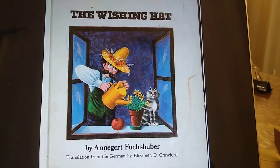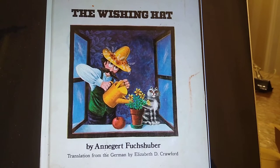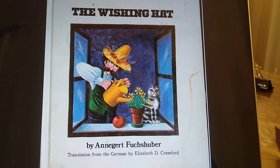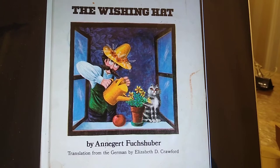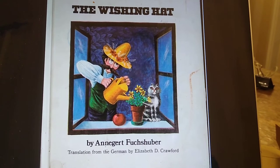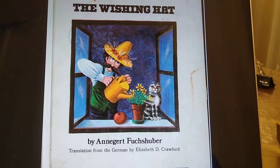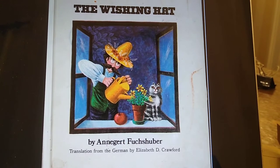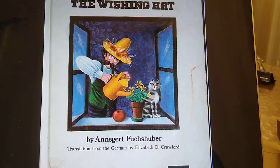Here's the first story, and the first story is called The Wishing Hat, which is an old German story written by a woman named Annegert Fuchshuber. She wrote it in German. She also did all the illustrations, which are really colorful and beautiful, and it was translated from the German language into English by another woman named Elizabeth D. Crawford. So with that as an introduction, let's get started on The Wishing Hat.